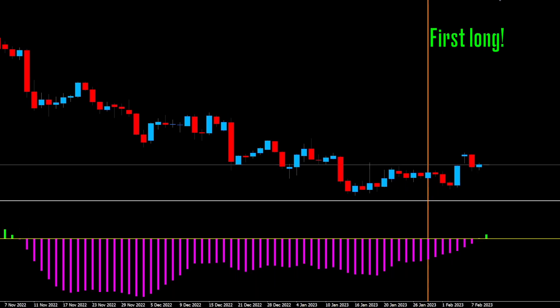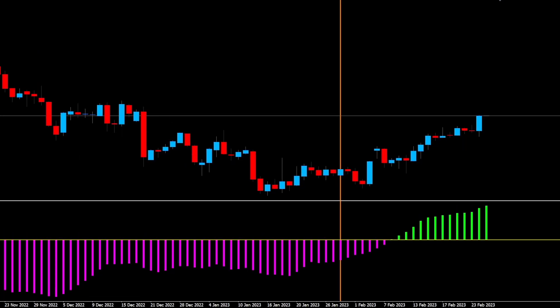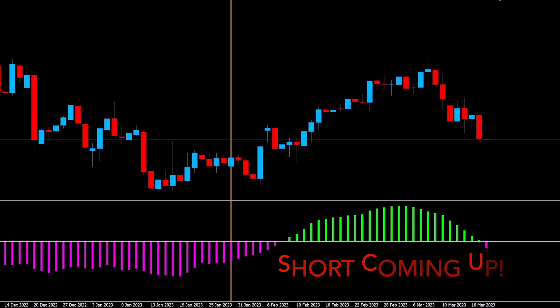Our festivities are underway as this histogram starts to print on the north side of the zero line in a stunning green shade. Let's see how it does. Nice run to the north, but somewhat late on that exit.